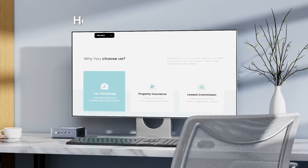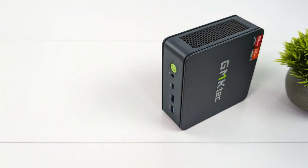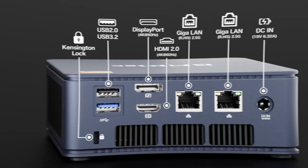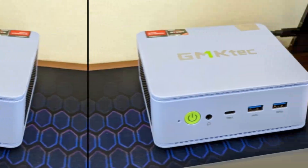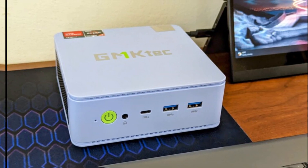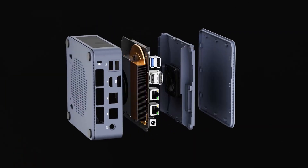I love how reliable and versatile this machine is. For students on a budget, it offers incredible value without sacrificing performance. Despite minor issues, the GMKTEC NUCBOX K6 is a stellar choice for anyone needing a dependable mini PC. Dive into more details and see why it's a top pick.